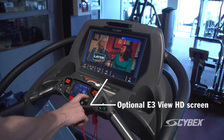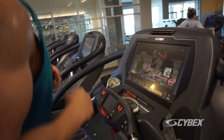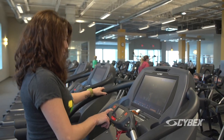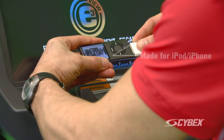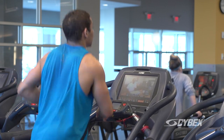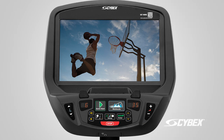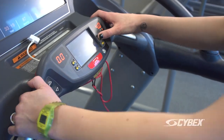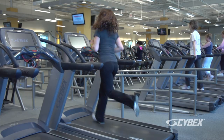The easy-to-use Cybex E3 view screens give walkers and runners a variety of great workout and entertainment choices. There are personal TVs on each one of them — our members love that. There's an iPod adapter; everyone loves to listen to their music while working out. The programs designed on the machines range from beginners all the way to advanced. We have rolling hills, we have weight loss. The machine is like a computer and it does everything for you, allowing you to really focus on yourself and your workout.